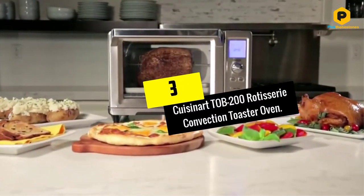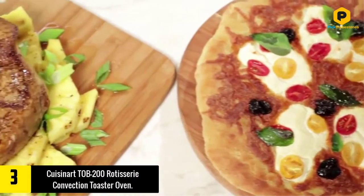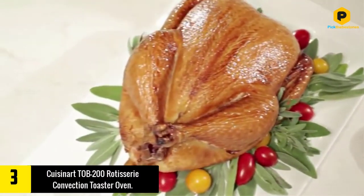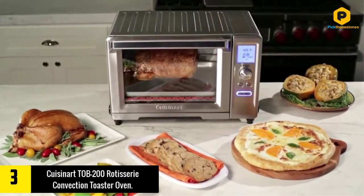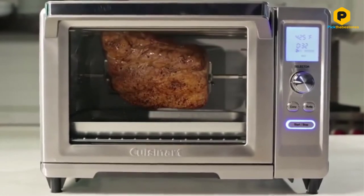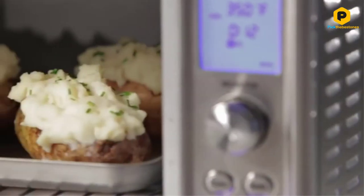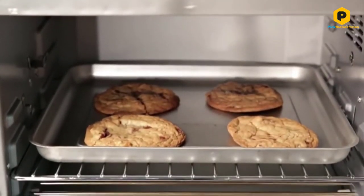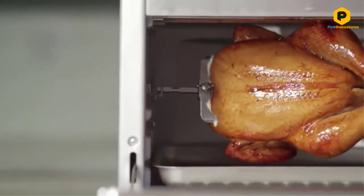At number 3, we have the Cuisinart TOB-200 Rotisserie Convection Toaster Oven. Another interesting toaster oven combo, this time with an enormously spacious interior, 19 inches by 15 inches by 12 inches. It's great for cooking roasts, with a digital temperature readout attached to an easy-to-turn controller knob that gives you a full range of temperatures to work with. It also comes with a number of great preset functions for toasting, toast and bagels, cooking,